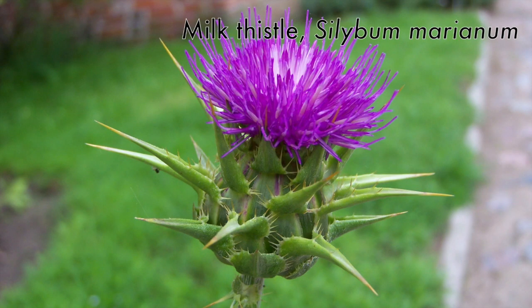Thistles — this milk thistle being one representative — are also in this family. Each of those purple linear bits is part of an individual flower making up the flowering head. Don't touch it, though — it's pointy.